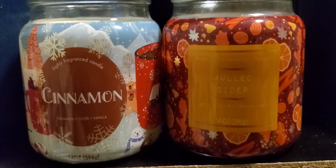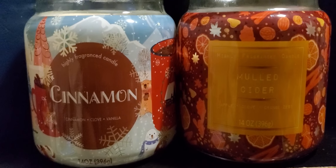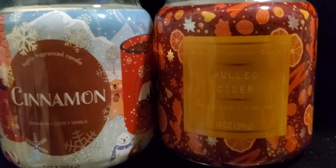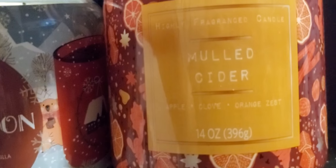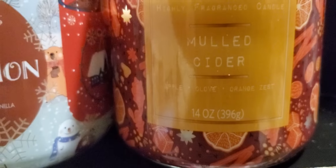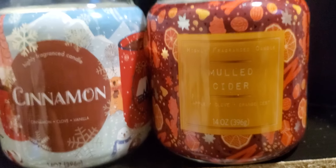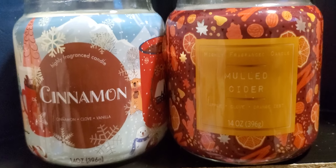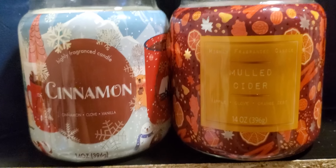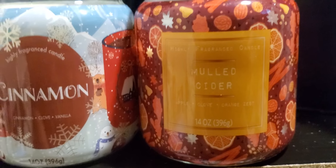I would give the mulled cider an 8.5, almost a 9, because it throws really well and it even brings out the cinnamon in the other candle. You get all the scents — a burst of apple, then a burst of clove, then a burst of orange zest, and then they just blend together so well. My grandson keeps trying to smell it too — he loves the scent just like me.